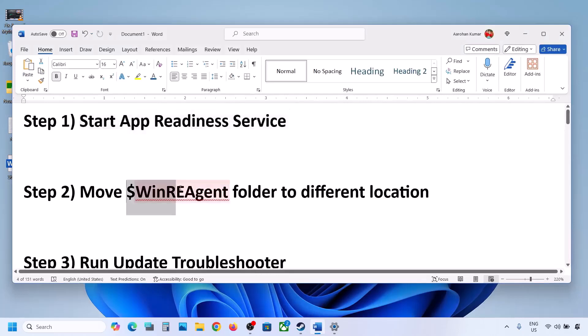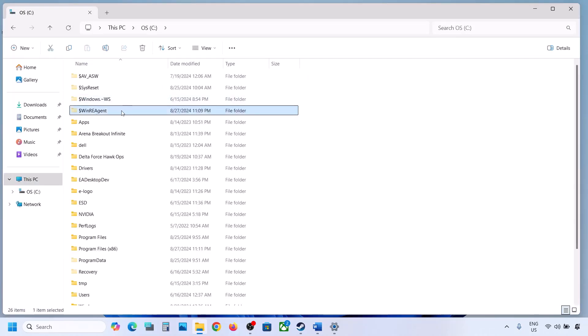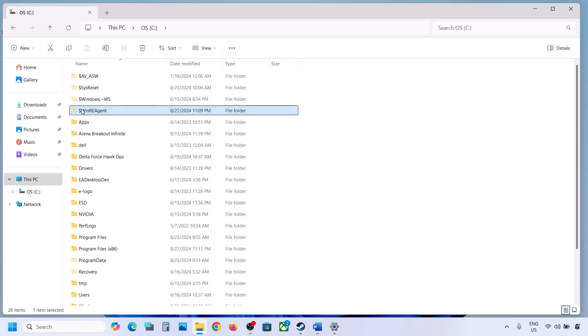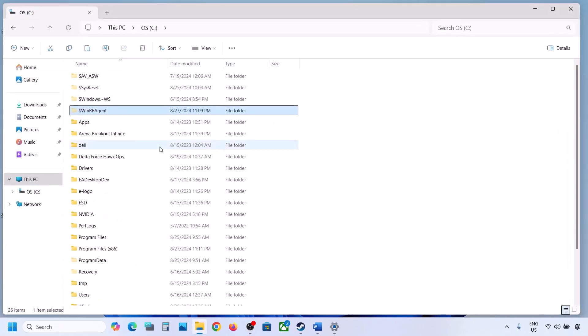The next step is to move the WinREAgent folder to a different location. Open File Explorer, go to This PC, and open the C drive. If you see the WinREAgent folder, copy it to the desktop as a backup. If you don't see it, click View, select Show, and enable Hidden Items. If you still don't have this folder, skip this step. Otherwise, create a backup by copying it to the desktop, then delete the original folder.